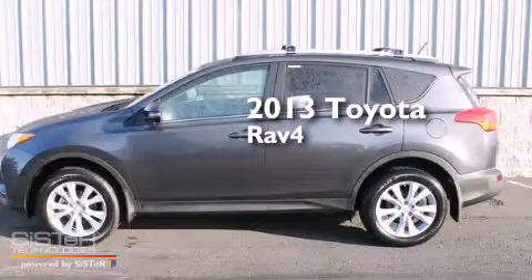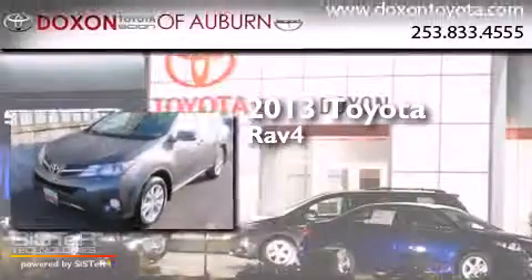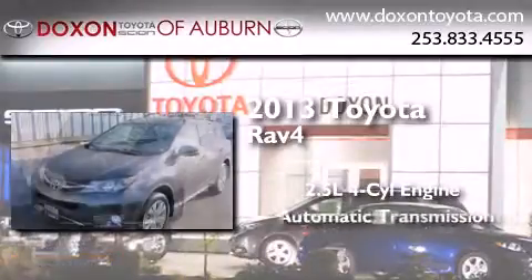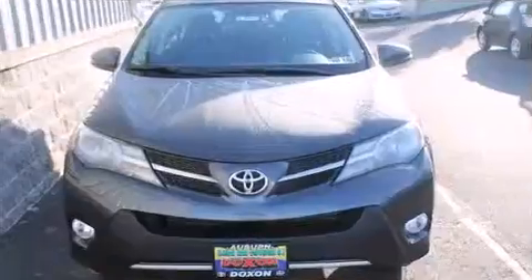This is a brand new 2013 Toyota RAV4. It has a 2.5-liter four-cylinder engine, an automatic transmission, and all-wheel drive.